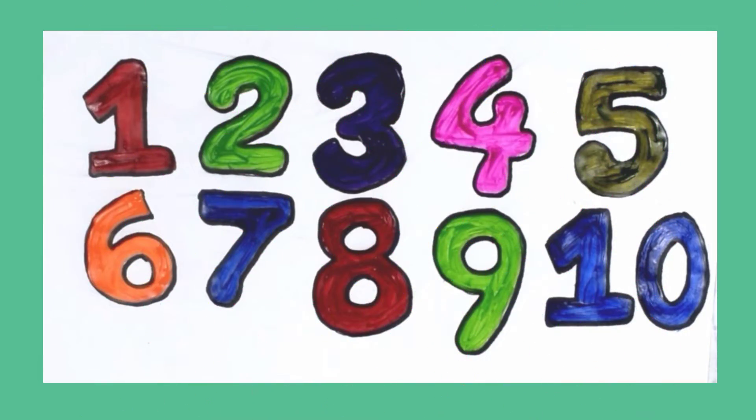Hello kids! Today we are going to learn 1 to 10 numbers. Let's start.